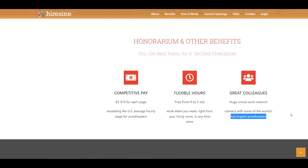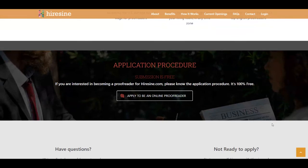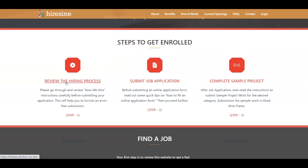To proceed with the application, click on 'Apply to be an Online Proofreader.' The submission is 100% free. After clicking, it's going to take you to the next page where you'll scroll down to see the hiring process steps: reviewing the hiring process, the mid-job application, and completing a sample project. You can review the hiring process to read more information about the application.